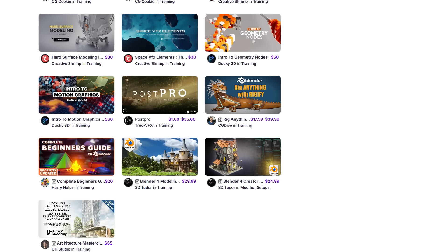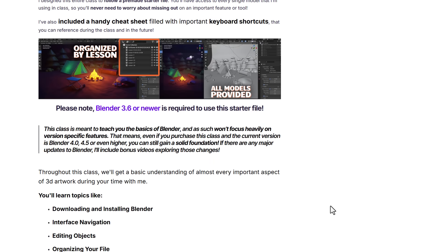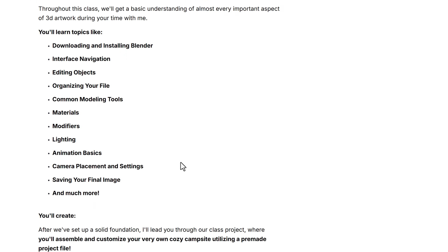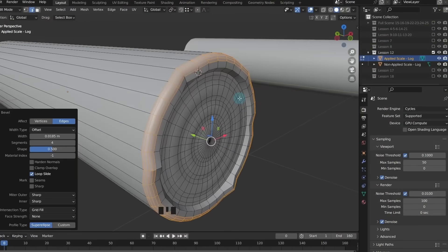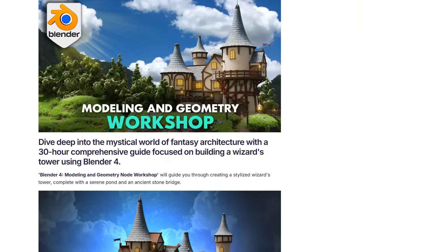If you're just getting started with Blender, there's a beginner course from Harry Helps that goes through the tiniest details — from downloading and installing Blender, the user interface, editing objects, modifiers, camera placement and settings, all the way to saving your final image. This is a noob course that will get you up and running with Blender in no time.